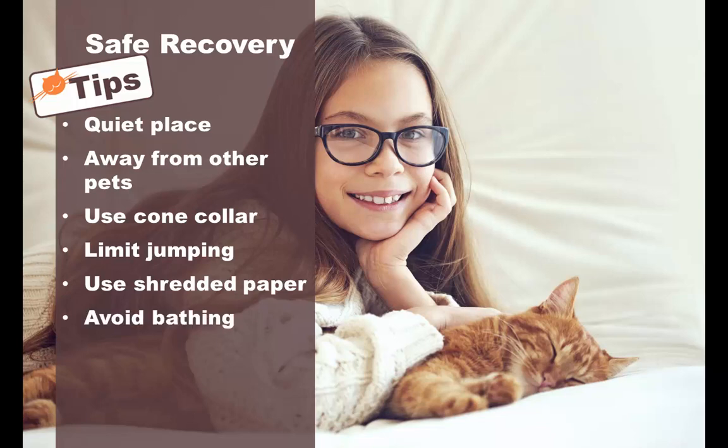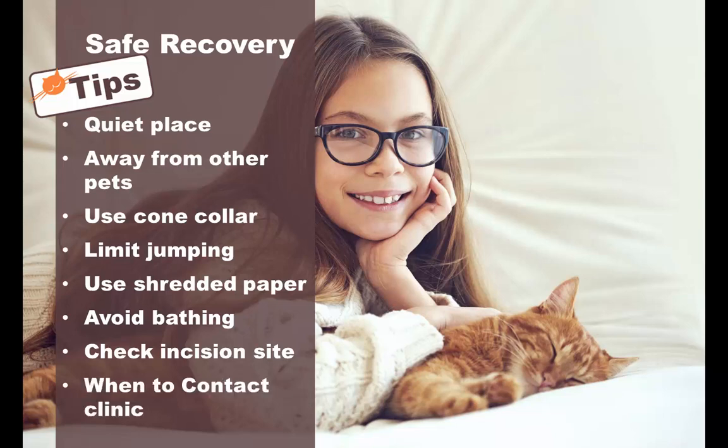Avoid bathing your cat for at least 10 days to give the incision ample time to completely heal. Make sure to check the incision site daily to confirm it is healing. If there's any redness, swelling, and discharge from the incision, or if the cut is open, then you need to contact the clinic immediately. You may also need to contact the clinic if your cat has decreased appetite, vomiting, or diarrhea following surgery.